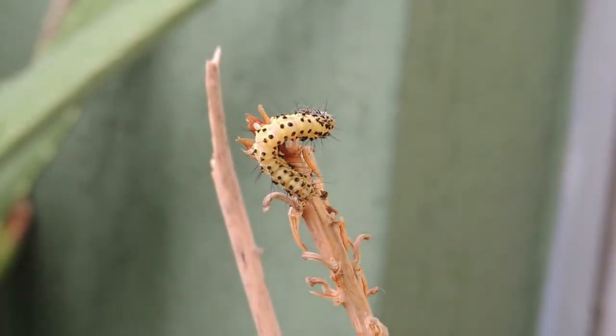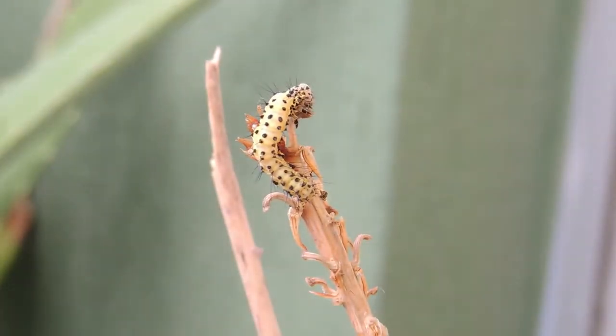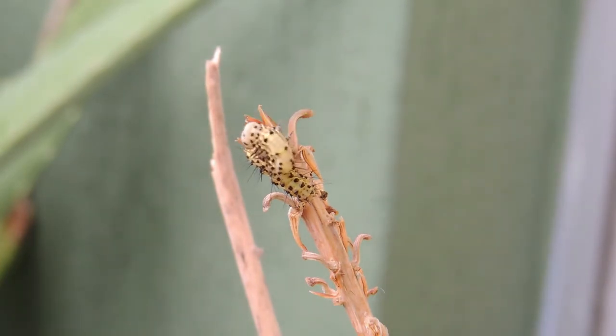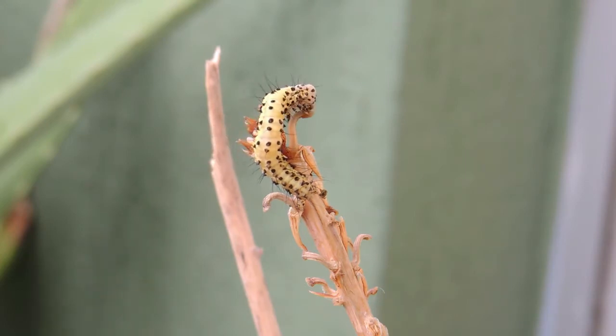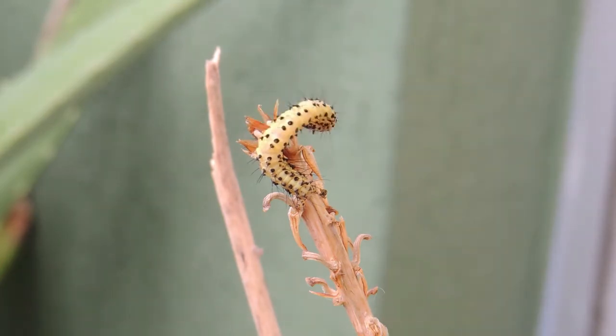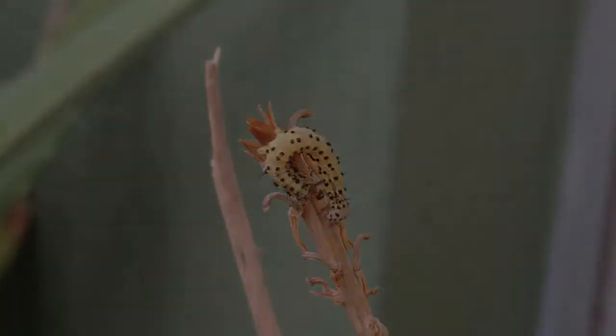Most caterpillars are solely herbivorous. Many are restricted to feeding on one species of plant, while others are polyphagous. Some, including the clothes moth, feed on detritus. Some are predatory and may prey on other species of caterpillars; others feed on eggs of other insects, aphids, scale insects, or ant larvae.